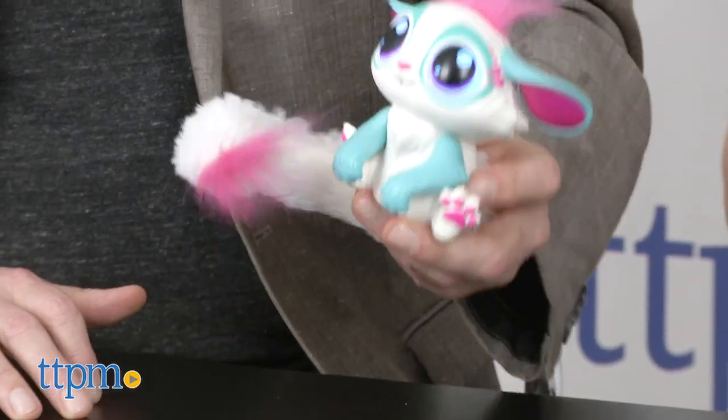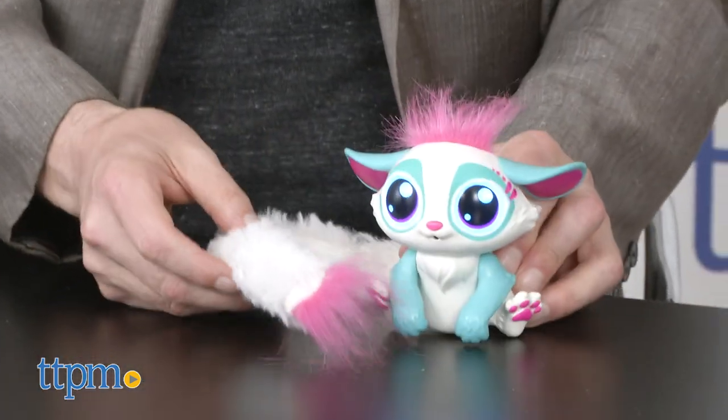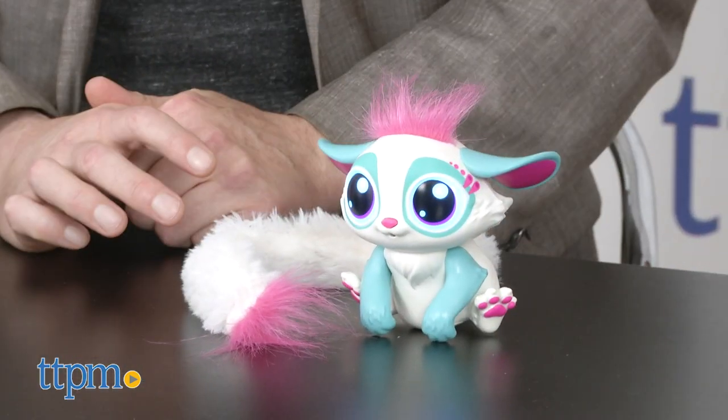The ears and arms move, it's pretty solid, and it'll sit on a table so you don't have to worry about it falling over. Again, $19.99, really, really cool.